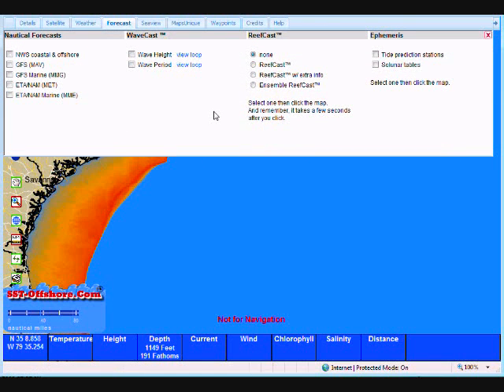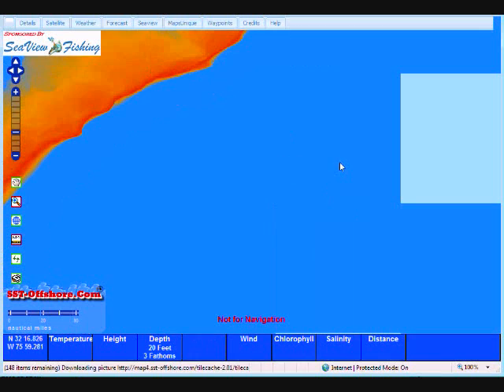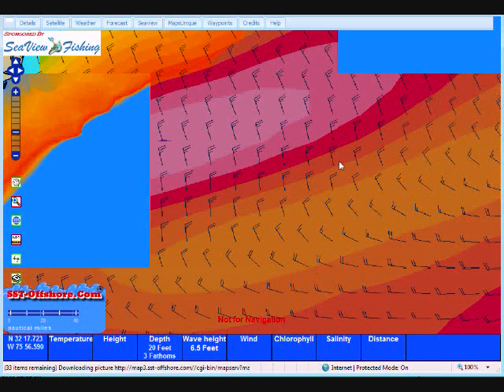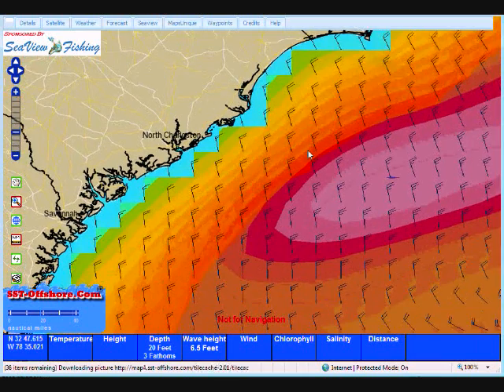Now let's talk about some forecasts that are only available from sst-offshore.com: Wavecast and Reefcast. Wavecast is a great overview tool. With Wavecast, we give you graphics that show you what's going to be happening in the offshore waters for whatever time period you choose. Let's talk about Thursday at about noon. I click on the Thursday at noon key and we'll wait for it to load. Let's move back over to give us some reference to where we're at — there's Charleston, South Carolina.